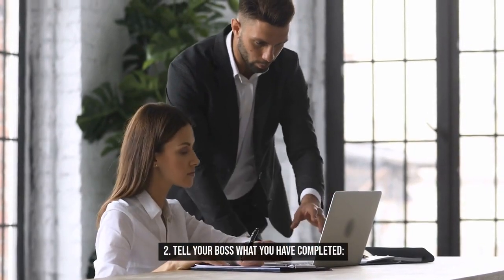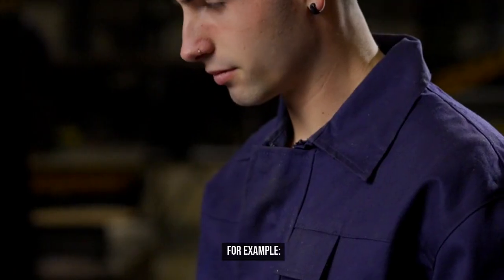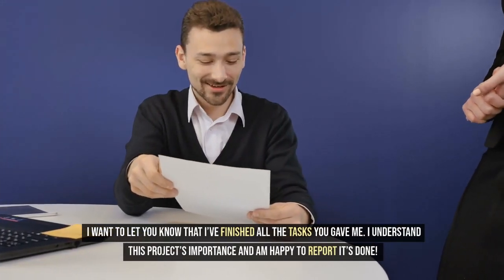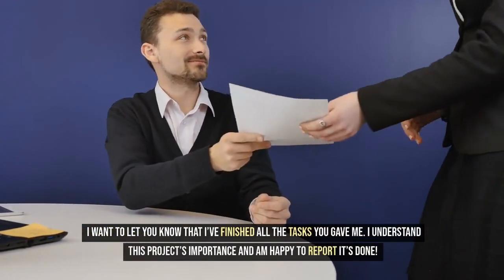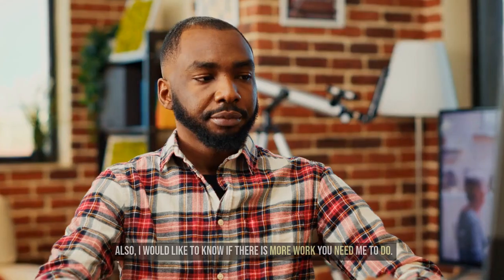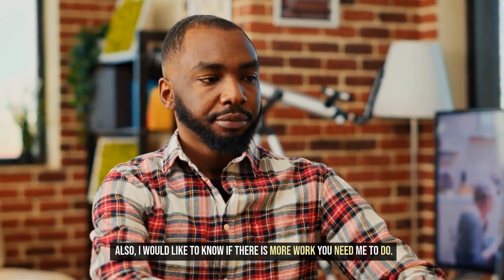2. Tell your boss what you have completed. For example: Hi, [manager's name]. I want to let you know that I've finished all the tasks you gave me. I understand this project's importance and I'm happy to report it's done. Also, I would like to know if there is more work you need me to do.